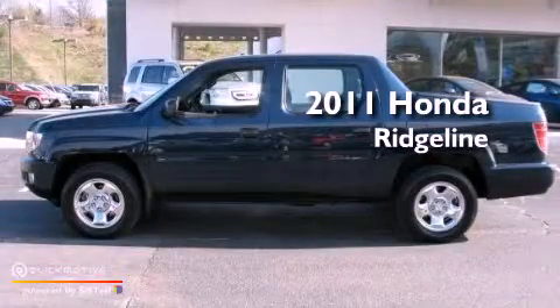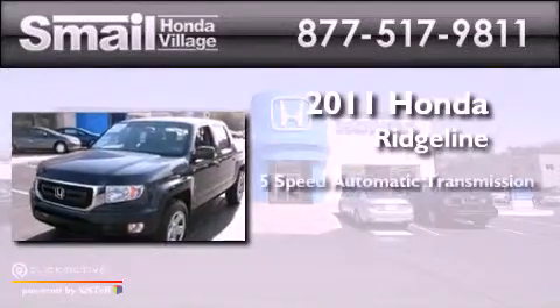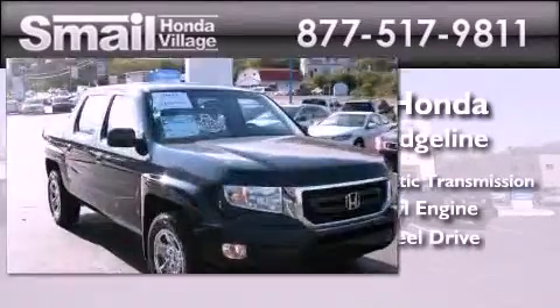This is a certified pre-owned 2011 Honda Ridgeline. This truck has a 5-speed automatic transmission, a 3.5-liter V6, and the added safety and control of 4-wheel drive.